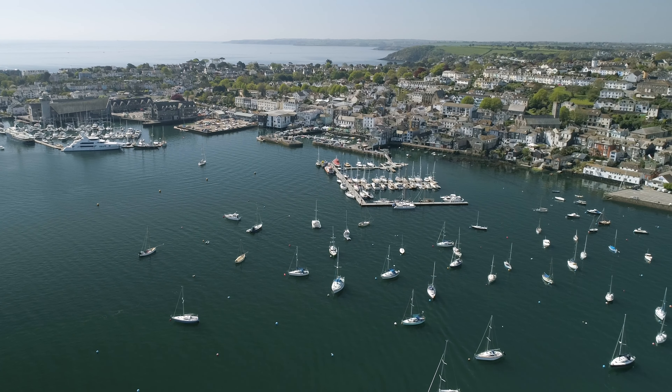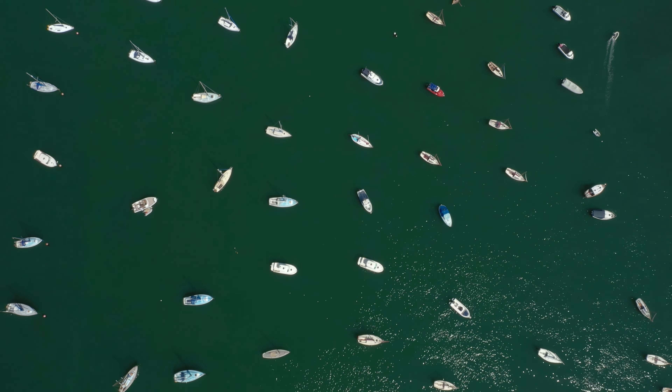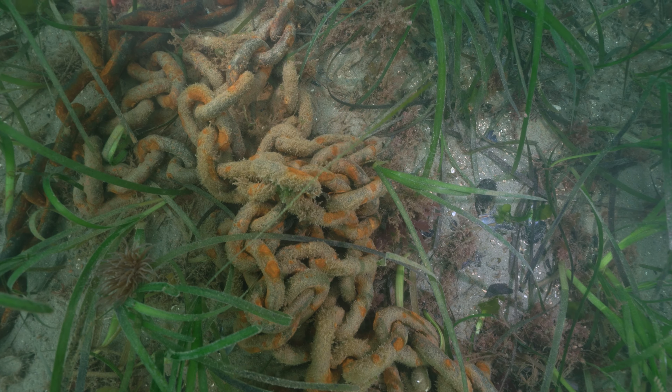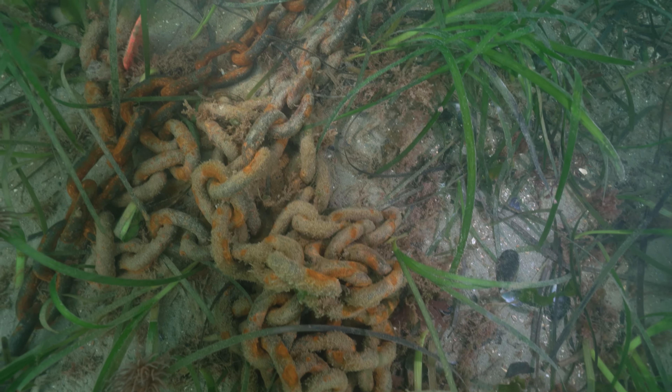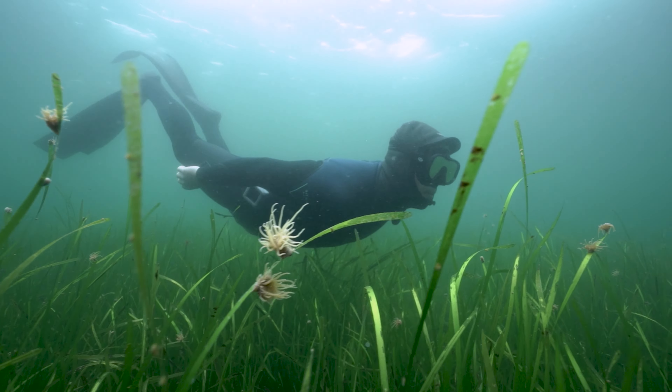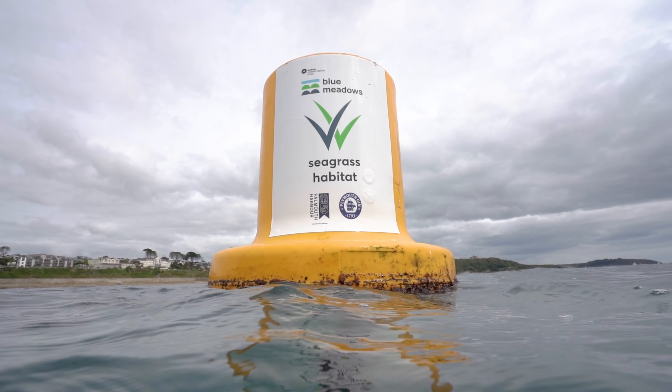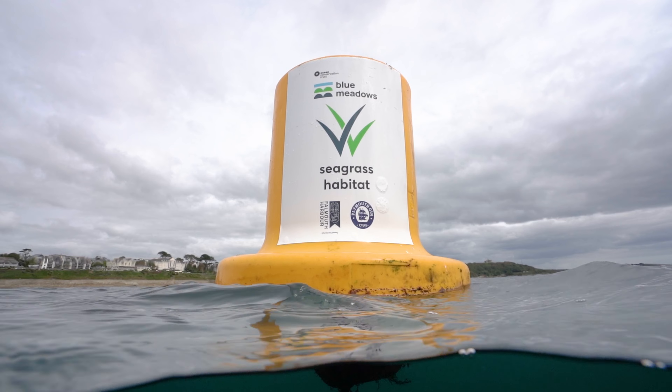Falmouth Harbour values the marine life within our waters and we are reducing our impacts on the environment to work alongside conservation efforts. Our partnership with Cornwall Council has helped develop our understanding of marine ecosystems, their importance and how best to protect them. We have removed 11 traditional boat moorings that were having a localised impact on seagrass beds and we're working with the University of Exeter and SeaSearch divers to monitor the regeneration. We have also been working in partnership with the Ocean Conservation Trust to highlight areas of seagrass with marker buoys and encourage recreational boaters not to anchor in these areas.